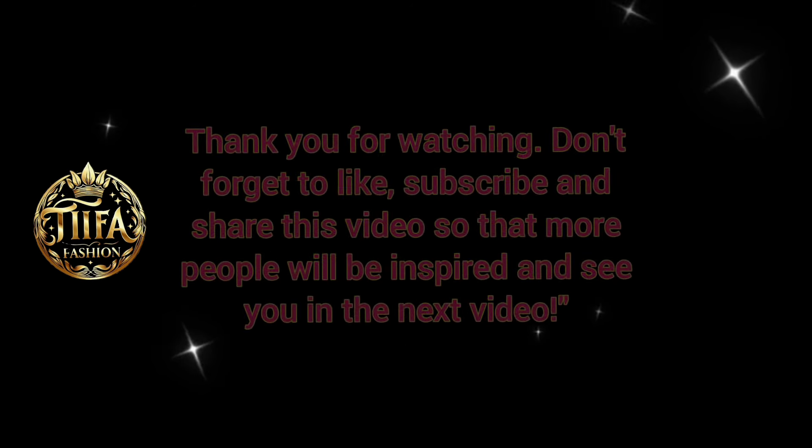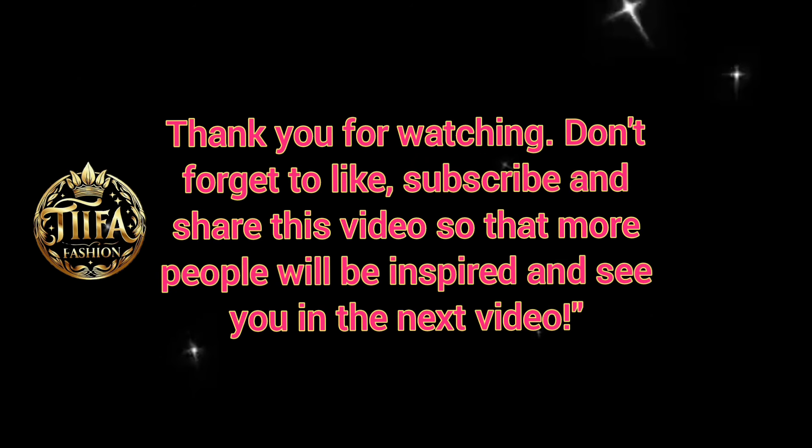Thank you for watching. Don't forget to like, subscribe, and share this video so that more people will be inspired. See you in the next video.